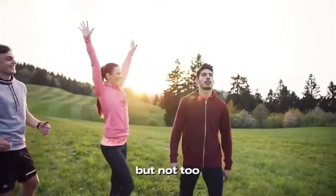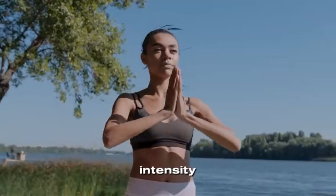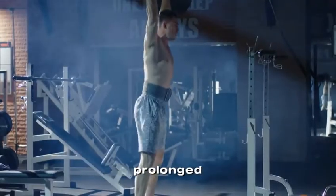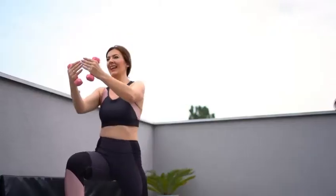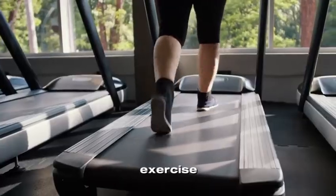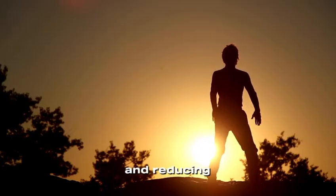3. Exercise — but not too much. Exercise is a double-edged sword when it comes to cortisol. Moderate-intensity activities like walking, swimming, or yoga can help lower stress and regulate cortisol. However, intense, prolonged exercise — like hours of cardio or heavy lifting — can actually spike cortisol levels. The key is balance. Experts recommend at least 150 minutes of moderate exercise per week, with plenty of time for recovery. Activities like Tai Chi or stretching are particularly effective for calming your body and reducing cortisol.